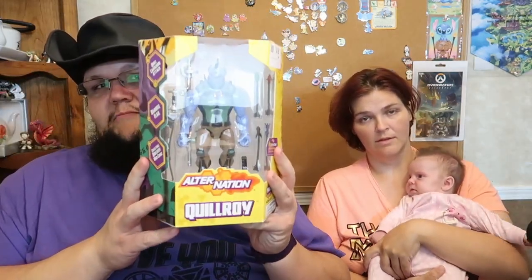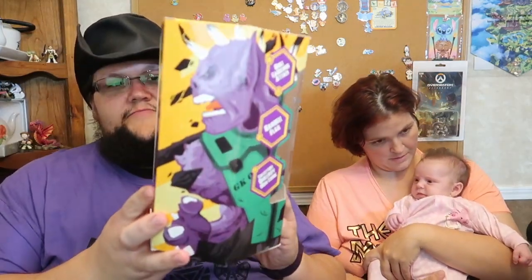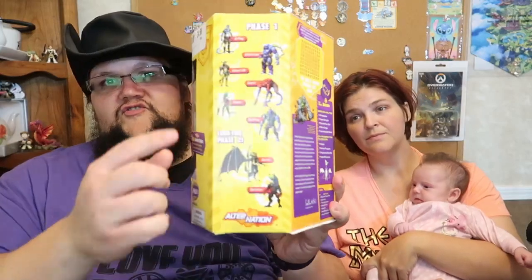They are a hybrid human and animal — like the DNA has been crossed. Several different animals; they've got different kinds. This is what the actual box will come and look like. This is just one of the guys, and then it shows you the Phase 1 creatures and then Phase 2. These are called Alternations. This particular guy is called Quill Roy, and each of these comes with a free e-graphic novel that you can go and read.